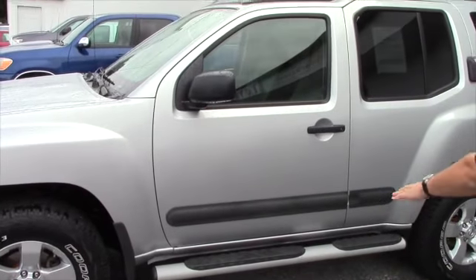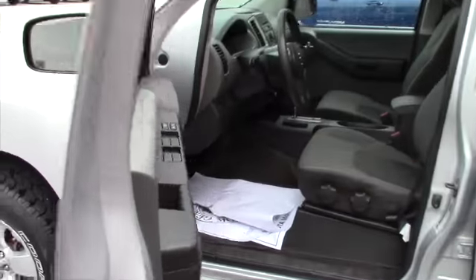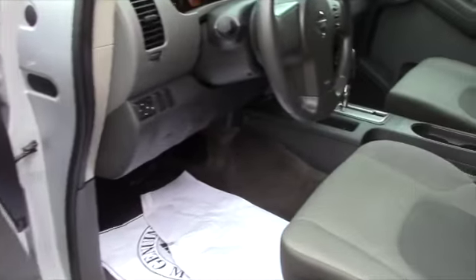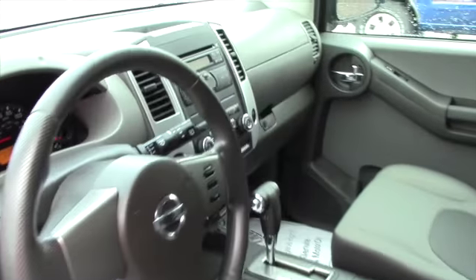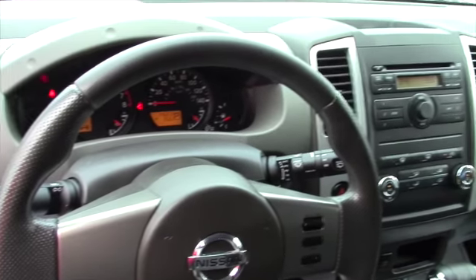Driven very little, nice side steps on it. I'm going to give you a quick look at the interior. Take a look at the dash — you can see 14,683, extremely low mileage, only in 2011.